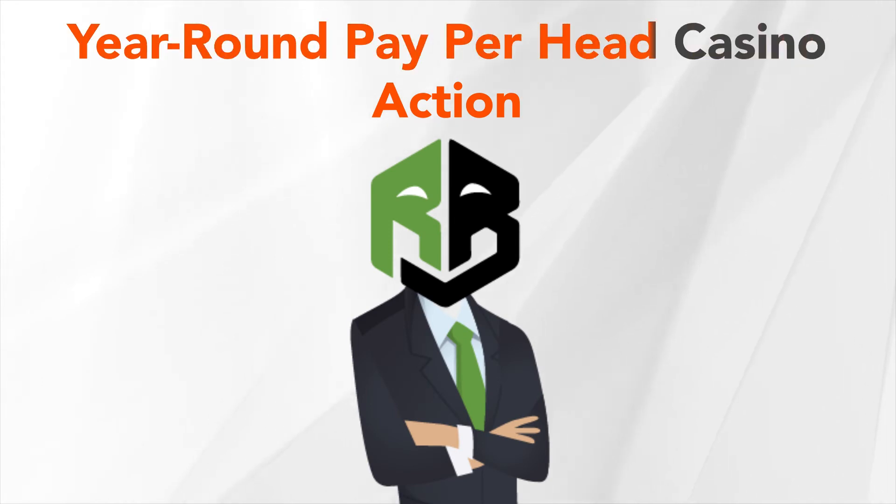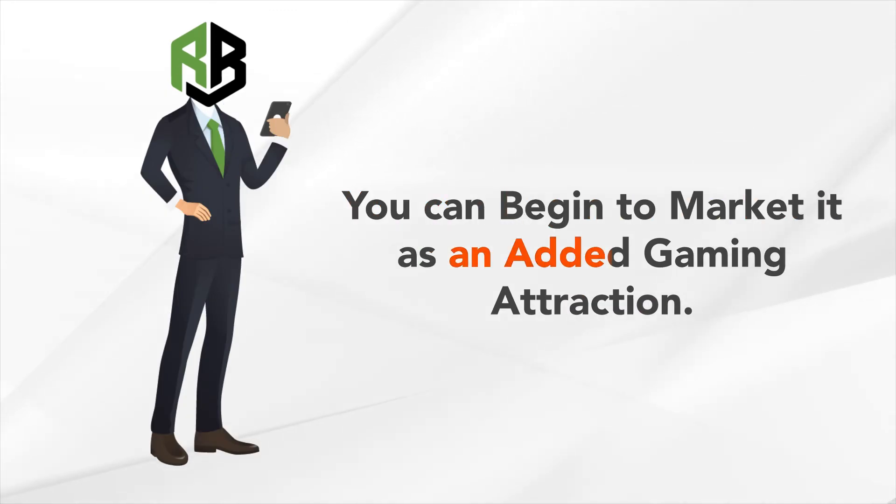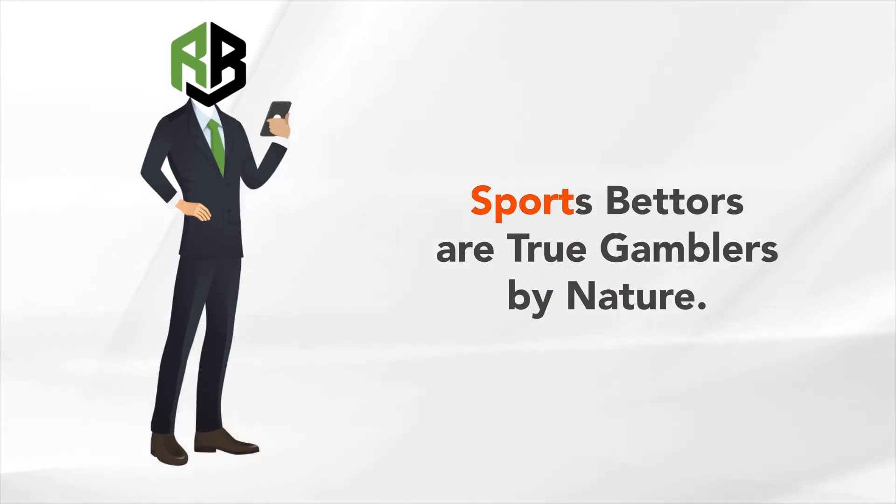Year-round payperhead casino action. Once your payperhead online casino is up and running, you can begin to market it as an added gaming attraction. Sports bettors are true gamblers by nature.